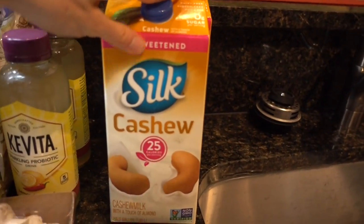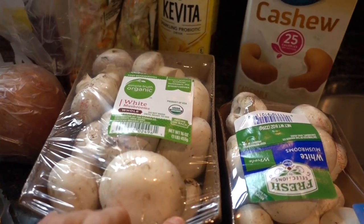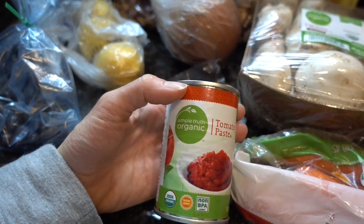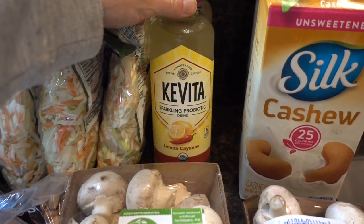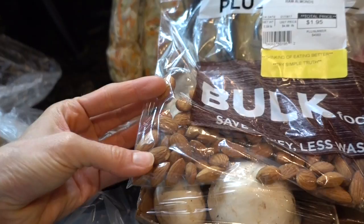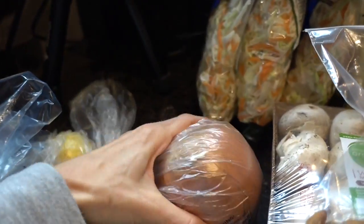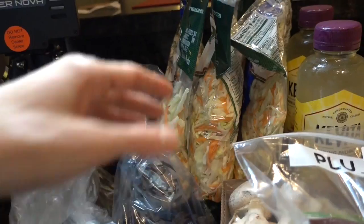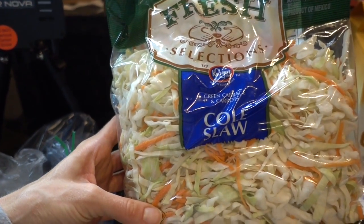I'm back and it's already getting dark. Here's what I got: two cartons of cashew milk, some organic white mushrooms, organic carrots, tomato paste for a tomato sauce I want to make, Kevita waters — I love the lemon cayenne flavor — raw organic unsalted almonds, an onion, lemons for my lemon water, dark chocolate espresso beans from the bulk bin, and some pre-cut cabbage. Now I'm going to put these away and head to the gym.